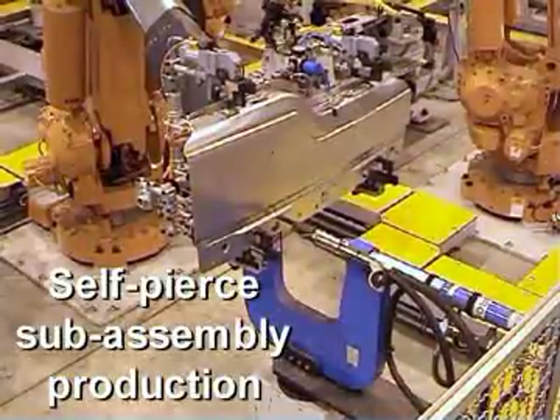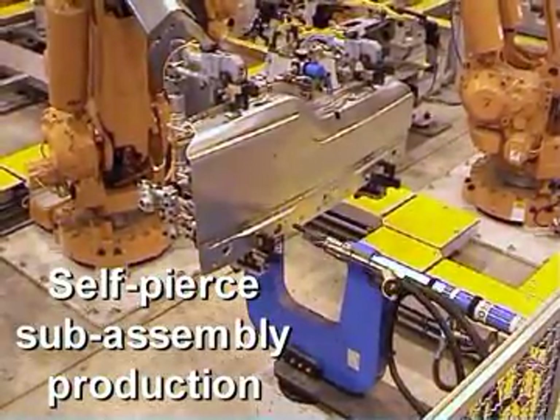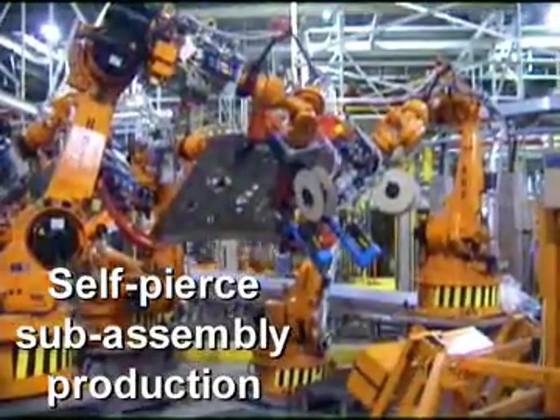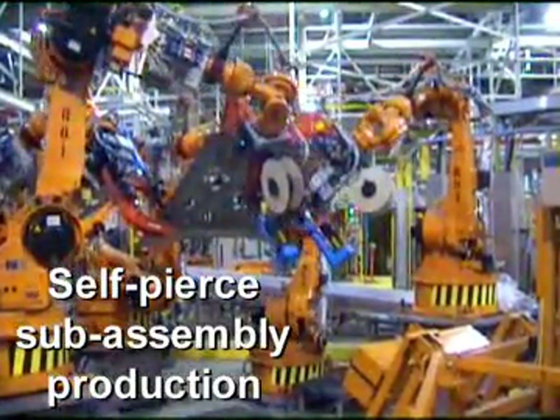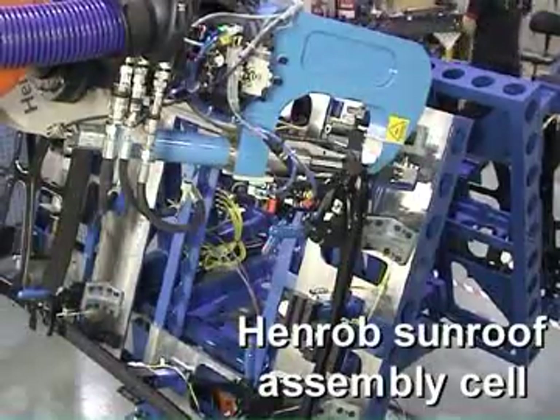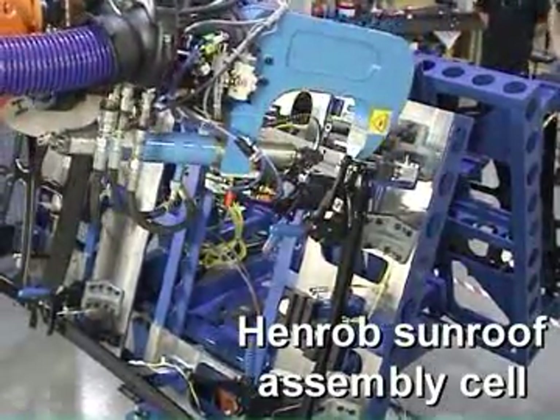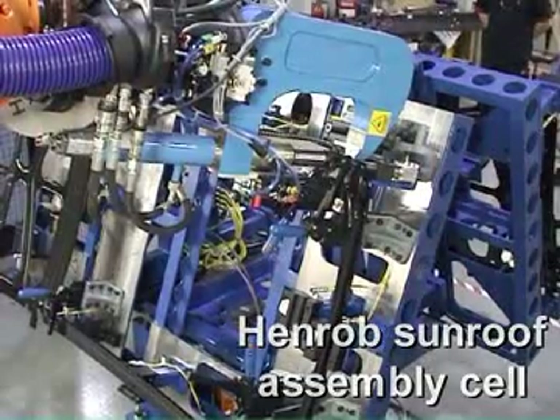But self-pierce isn't just being used for full body-in-white production. Doors, bonnets, fenders, sunroofs, tailgates, and other sub-assemblies have all benefited from the advantages of Henrob self-pierce riveting, with Henrob supplying complete manufacturing cells in some cases.